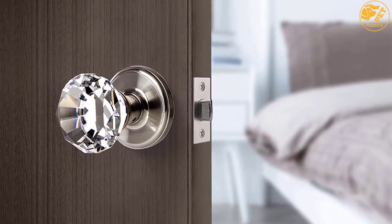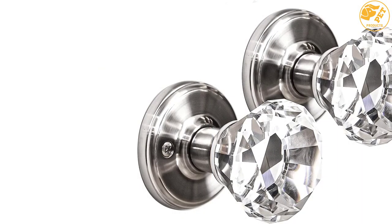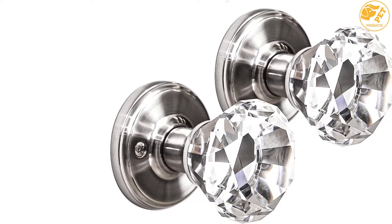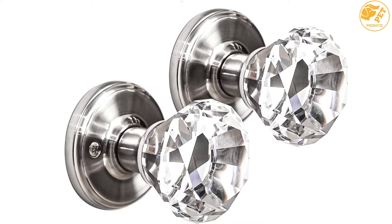Moreover, it uses top-quality and ultra-durable glass materials, which makes this glass doorknob long-lasting. Lastly, the purchase of this product comes in a set of two, so you have more options for usage and matching doors.